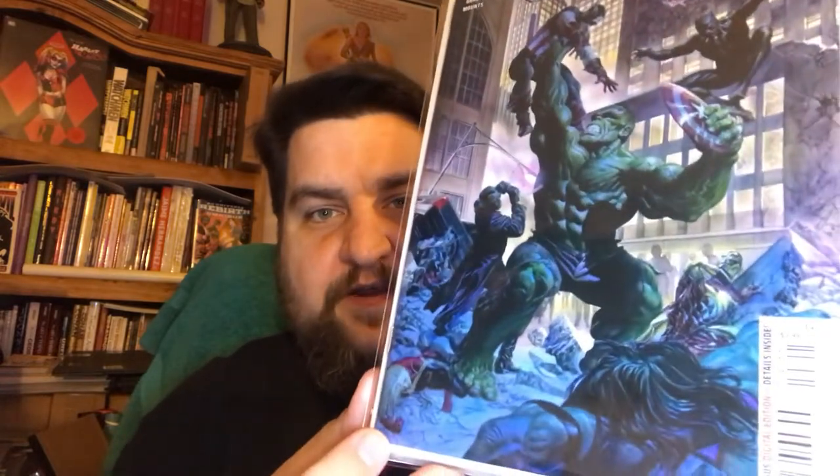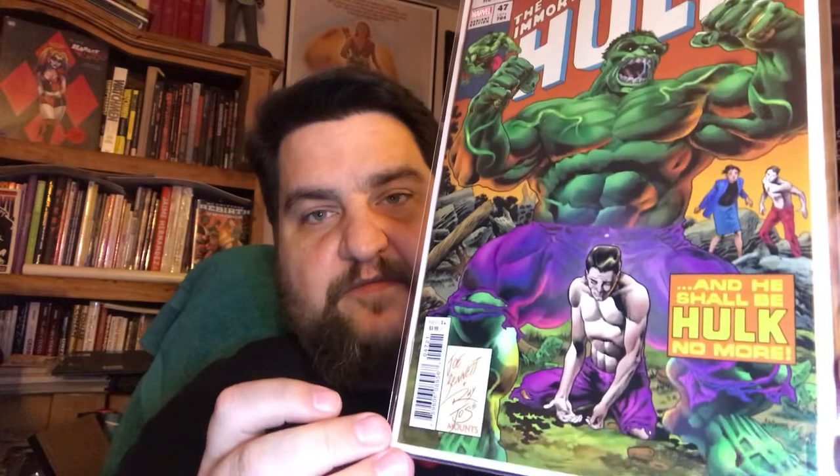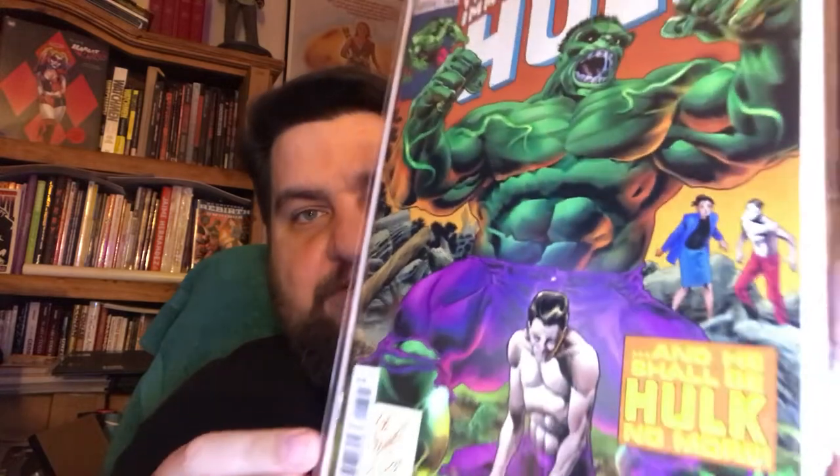Immortal Hulk number 47 — this is cover A, the Alex Ross cover. I meant to pick up two of these, I only got one. And then this is cover B, the homage variant. I love what Joe Bennett is doing with these homage variant covers — they look like old Marvel covers. Pretty nice.